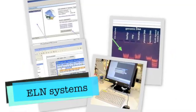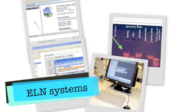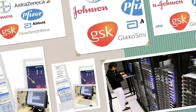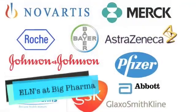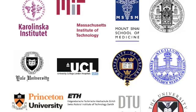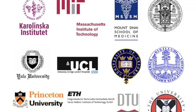ELN stands for Electronic Laboratory Notebook. ELNs are specifically designed to replace paper notebooks and allow scientists to record experiments in a more convenient and efficient manner, often to a searchable and secure database. Today, many of the largest pharmaceutical companies have implemented an ELN system in their research departments, and almost every university has one or two well-funded groups that have replaced paper notebooks with an ELN system.